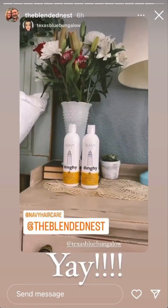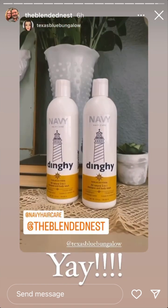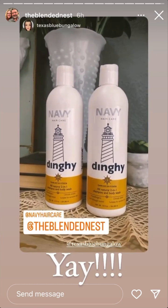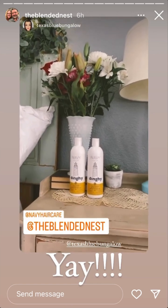I won some Navy Hair Care from Deb over at the Blended Nest. I was excited to get this because I've always wanted to try it. So I get to try that out now.